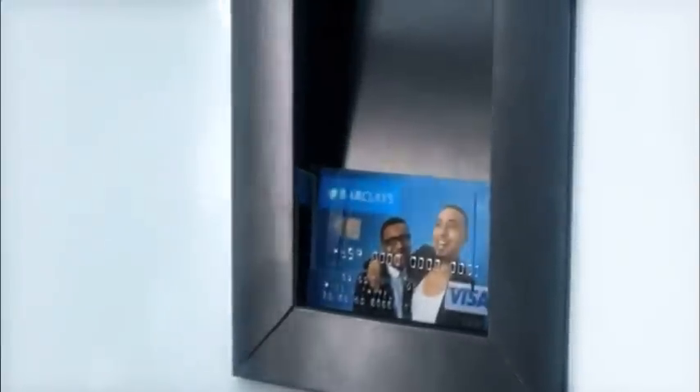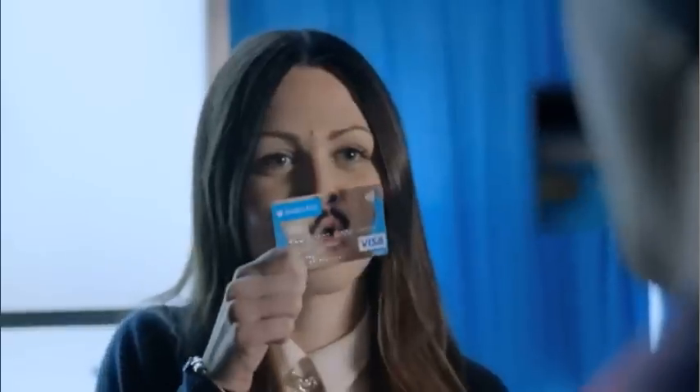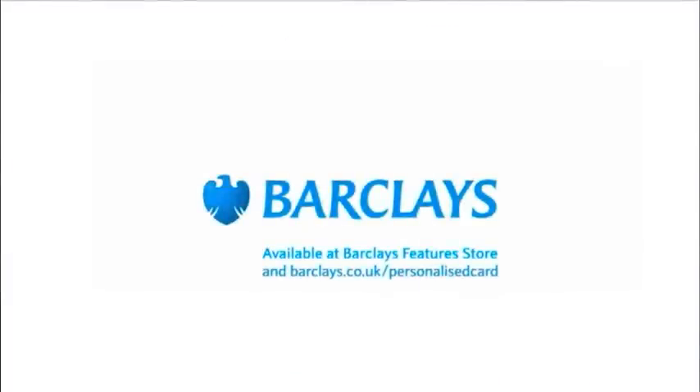To get your card, all you have to do is upload your favourite picture online. Personalised debit cards, free from Barclays. Shape your banking to be more like you.